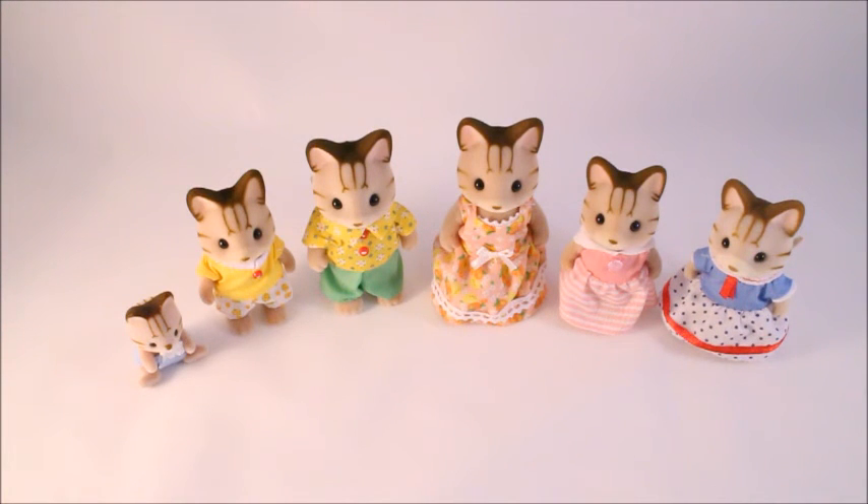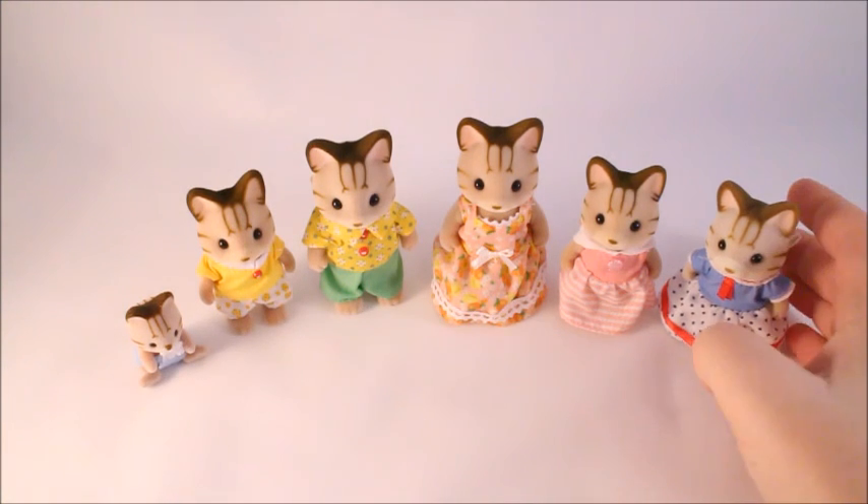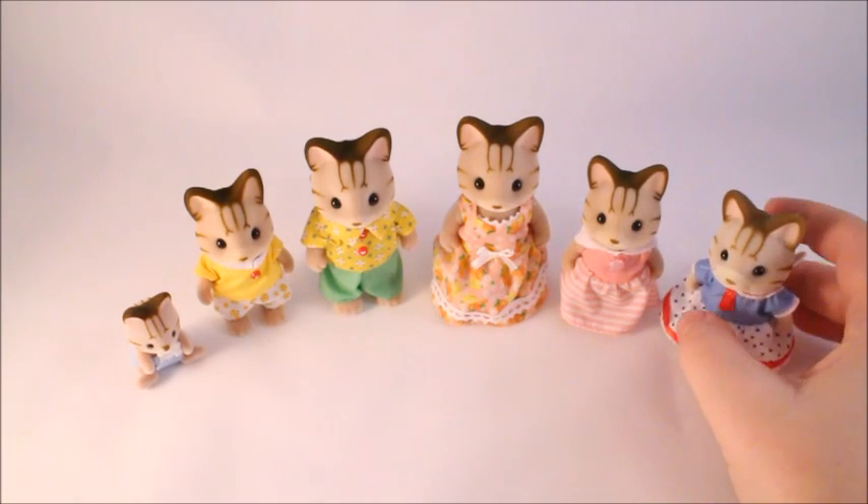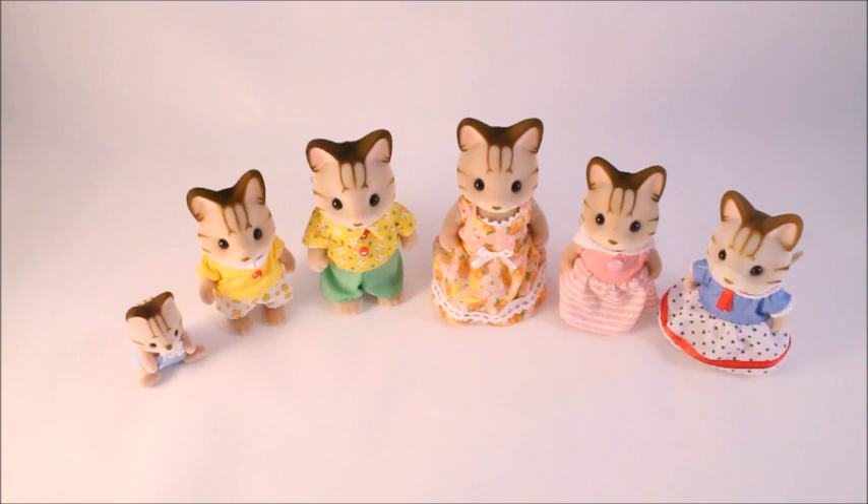So this is the striped sandy cat family. Let me know if you have this family, if you're planning on getting it, or if you have any of the other striped cats — it would be nice to know. Thank you for watching. I'll see you next time. Bye!